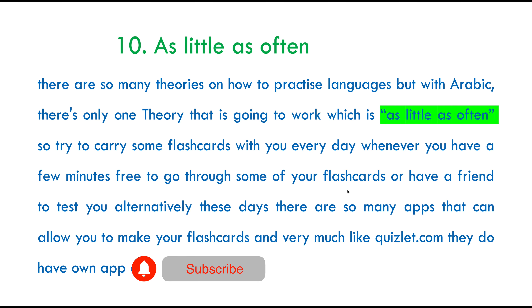There are lots of other apps available on both Android Market and Apple App Store. And with this theory — as little as often — we reach the end of this session. I hope you really enjoyed it and found it helpful. Definitely give these tips a try and see which ones might work for you to help you practise and learn Arabic. If you have any questions, don't forget to leave them in the comment section below. If you enjoyed today's session, give a thumbs up and share with your friends or family. Till next time, stay safe. Maas Salaam.